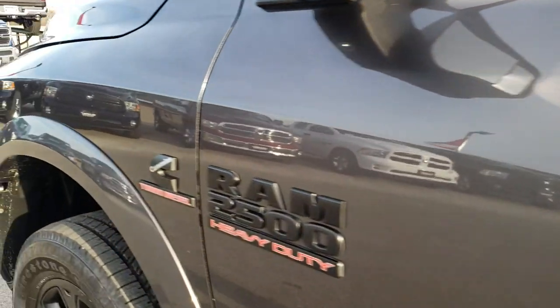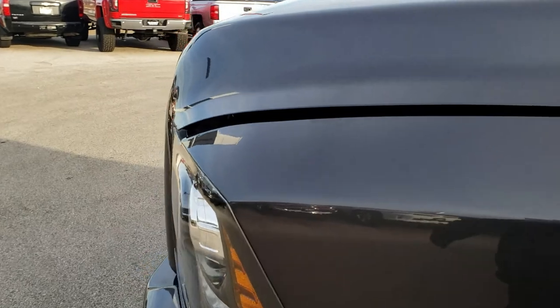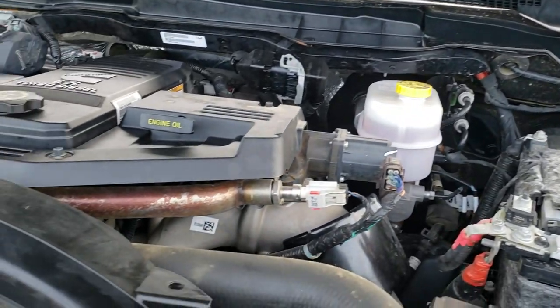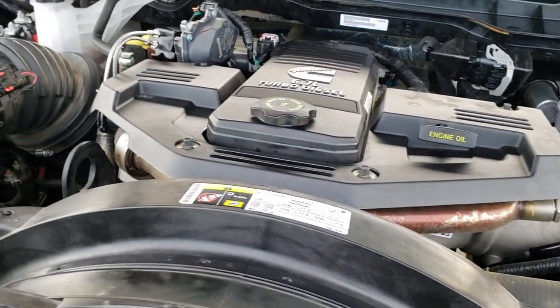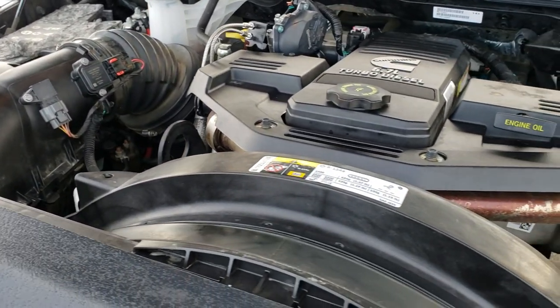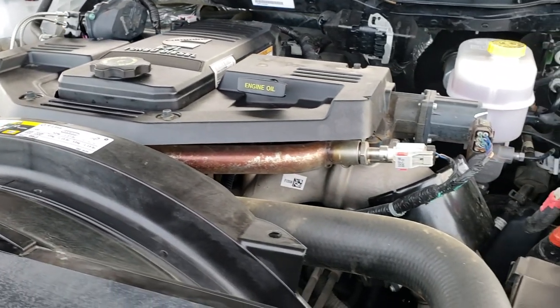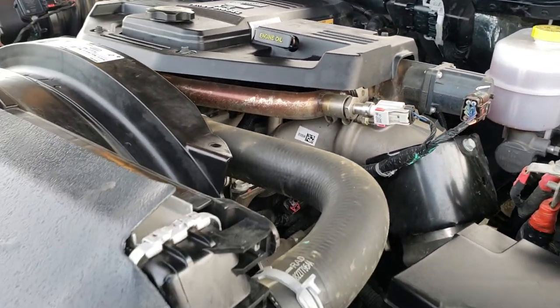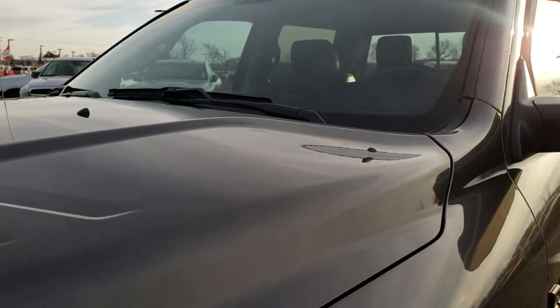We personally want to thank you for checking out the video today. Hopefully from this HD video you can tell just how clean this truck is all the way around, inside and out. Under the hood we have the 6.7-liter Cummins diesel engine — very clean, runs very smooth. This truck has been fully safety-checked and inspected by our service shop, has a fresh oil and filter change, all fluids checked and topped off, and this truck is 100% ready to go.